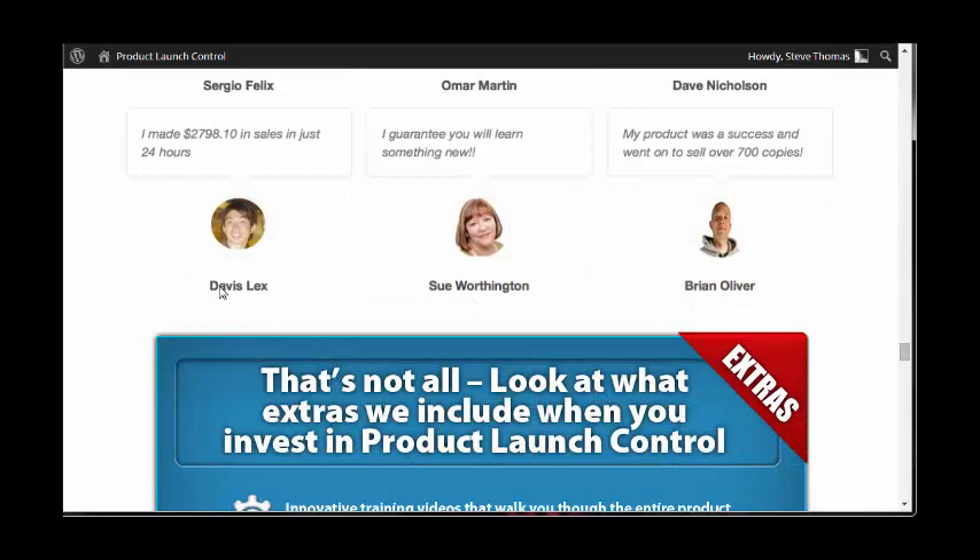I'm not sure about Davis Lex — not come across Davis — but you can see here he's made over almost $3,000 in sales in just 24 hours. So he's followed a process and that's resulted in almost a $3,000 day for him.